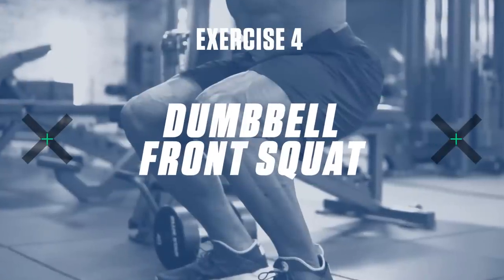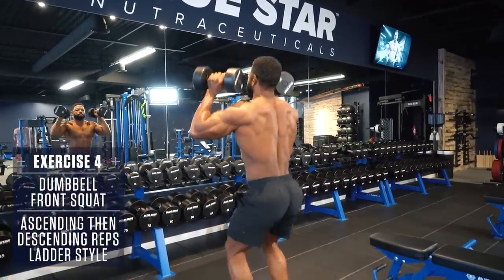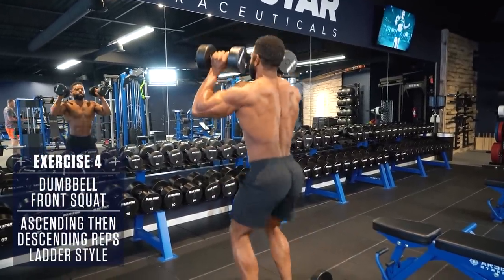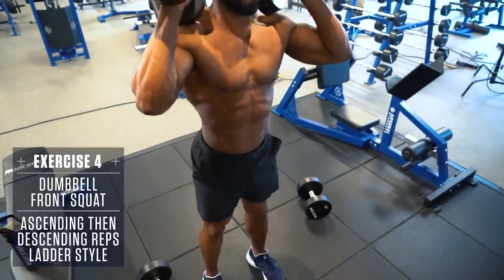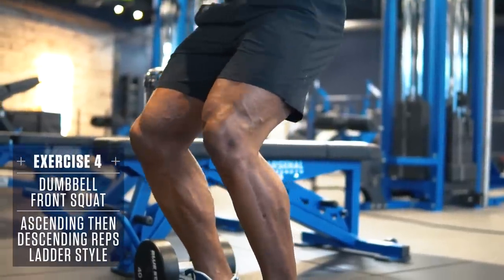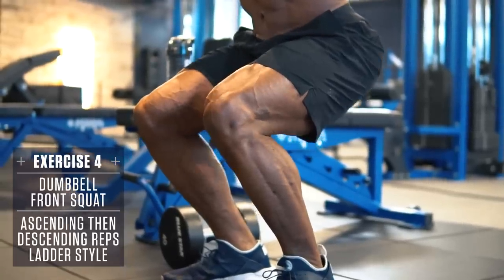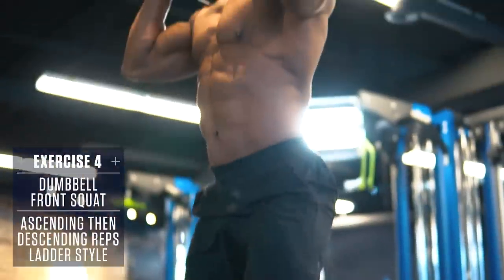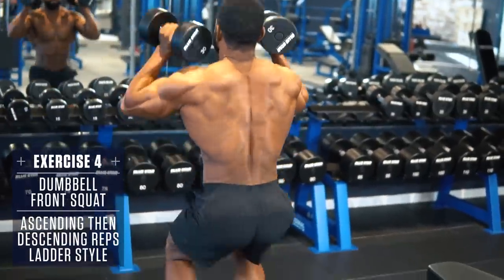Exercise 4: Dumbbell Front Squat. Hold a pair of dumbbells at your shoulders. Brace the core, keep the knees out tracking in line with your toes, chest up, back straight, and perform a full-depth squat going as deep as you can with proper form. Then explode up through the heels returning to the starting position. Slow controlled eccentric, fast explosive concentric.